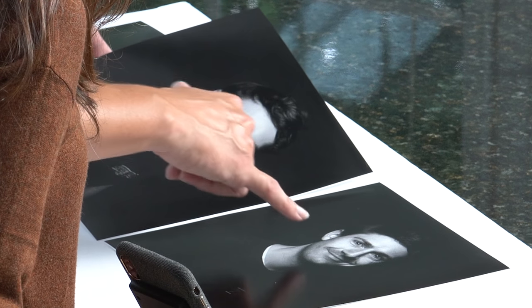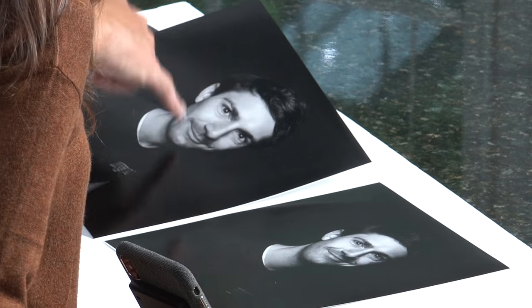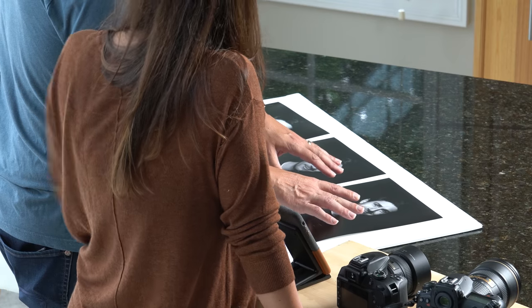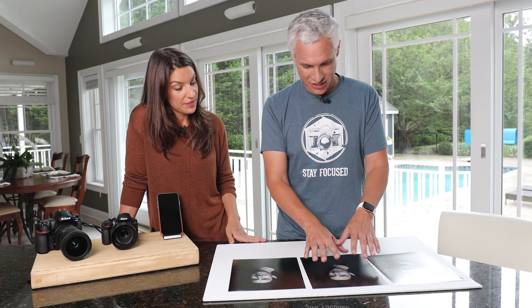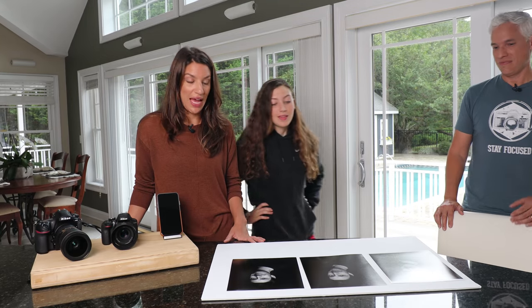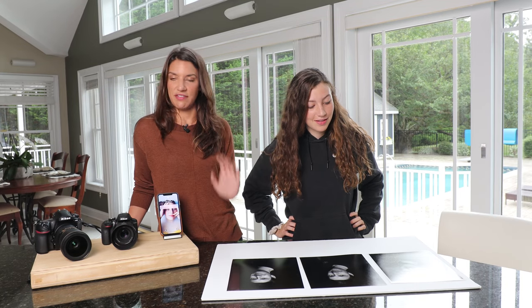Here Justin has human skin, and here he looks kind of alien and smoothed out. So here are my guesses: I think this is the expensive one, the D850; I think this is the iPhone; and I think this is the D3400. Let's get the opinion of an artist near and dear to me, my sleepy daughter Madeline. Which one is your favorite?